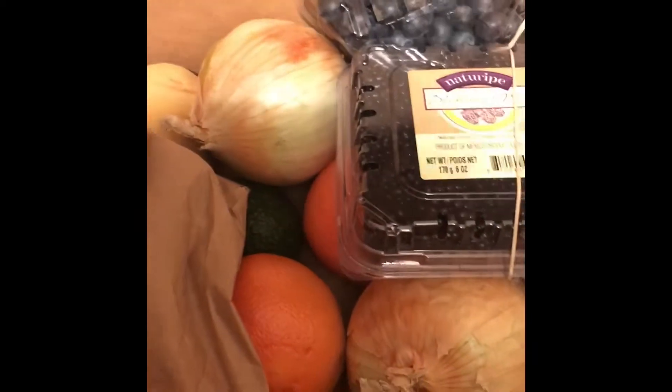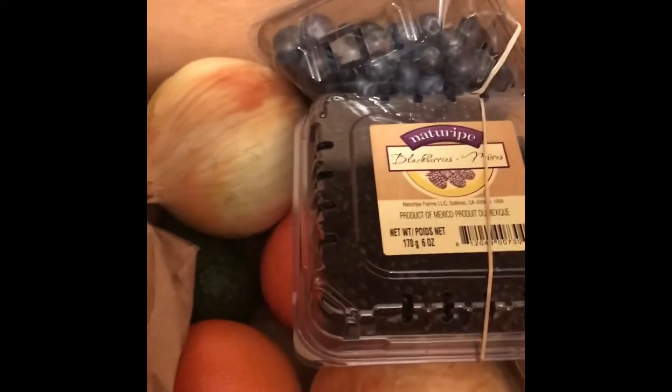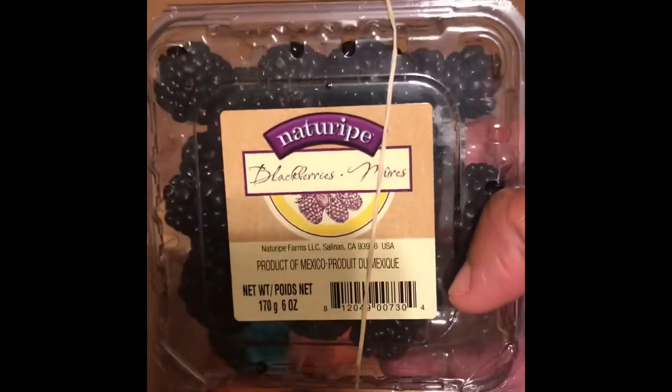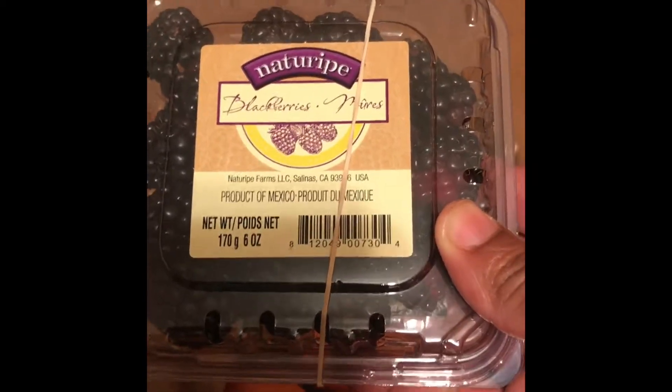I actually ordered the small box because it's just me and my son, so I get the small one. But let me show you what comes in it. This time I ordered blackberries. I don't have my price list with me unfortunately, but if you have any questions I can answer them for you. These are blackberries — there's actually nothing wrong with these blackberries. Perfect blackberries. This container in the store will probably cost you anywhere between $3.99 to $4.99.